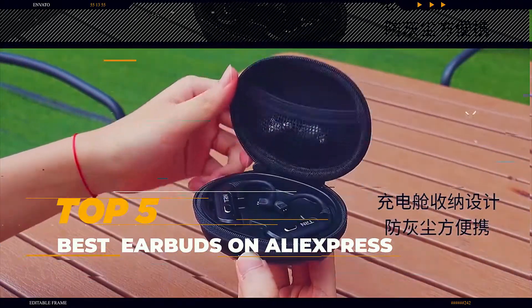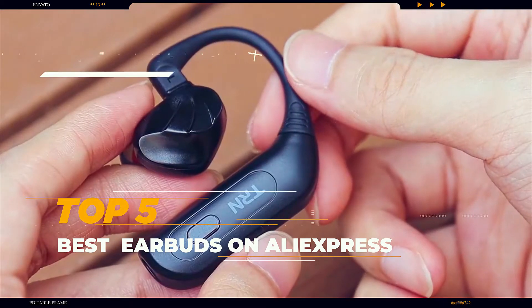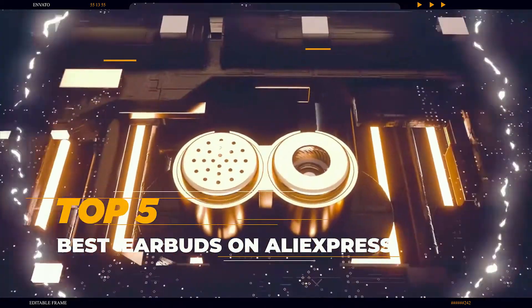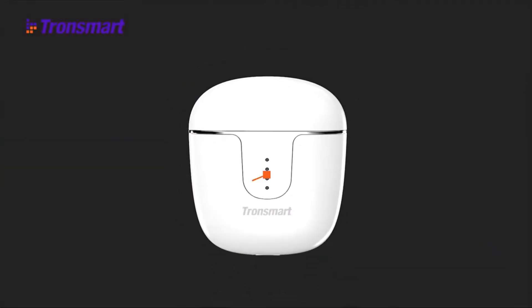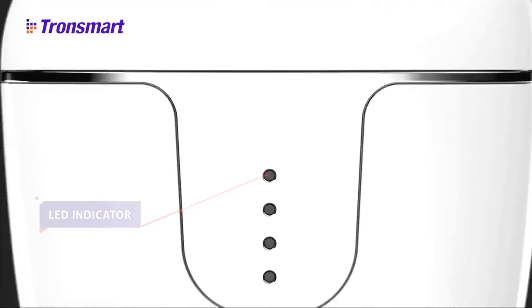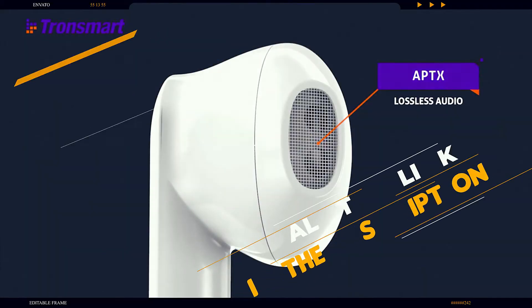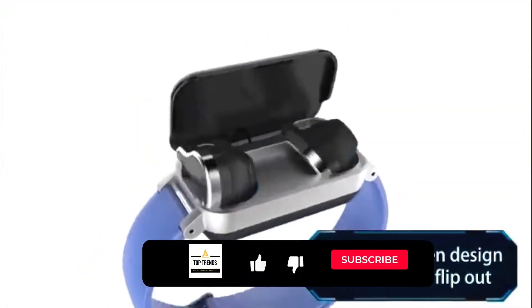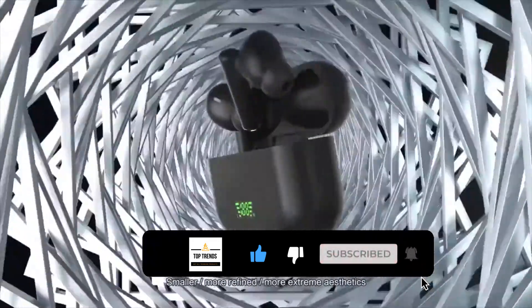Hi everyone, are you looking for good earbuds from AliExpress? Then you have come to the right place. Here you will find earbuds of desired features as per your requirement. I have selected the top five best AliExpress earbuds for their high percentage selling rate, demand, and customer rating. All the links are in the description below the video. Subscribe to my channel and click the bell to stay up to date with the latest technology reviews.